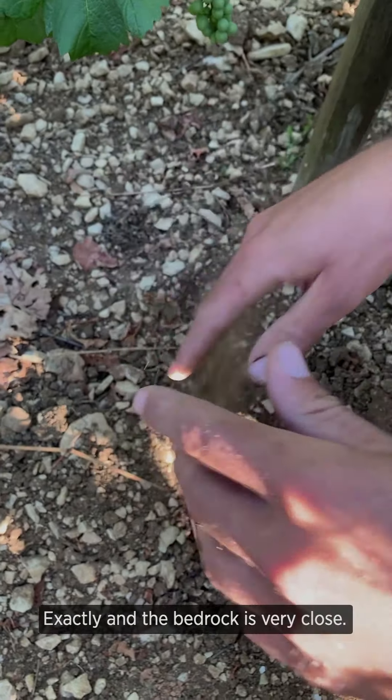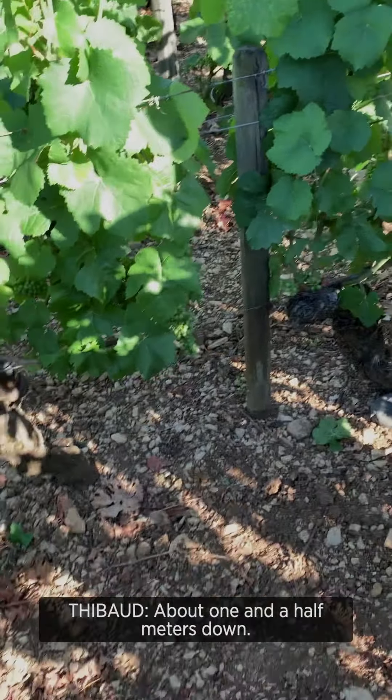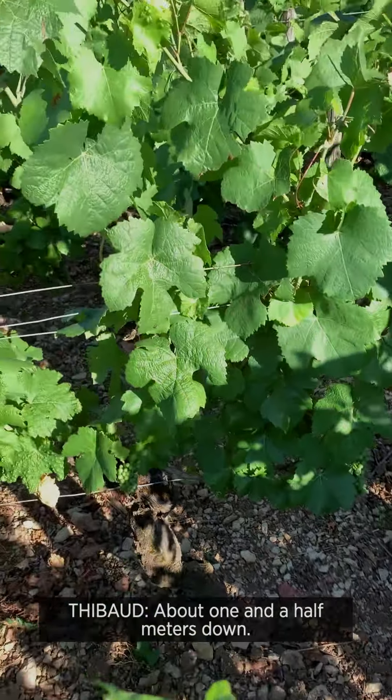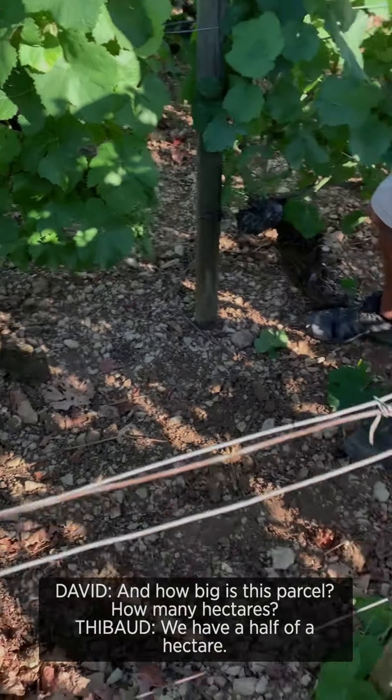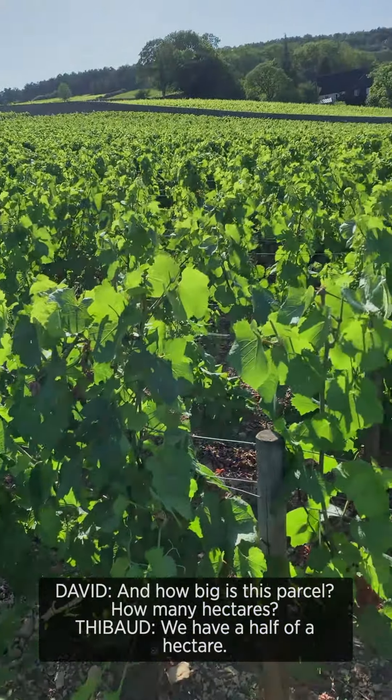And the bedrock is very close — about one and a half meters down. How big is this parcel? We have half a hectare.